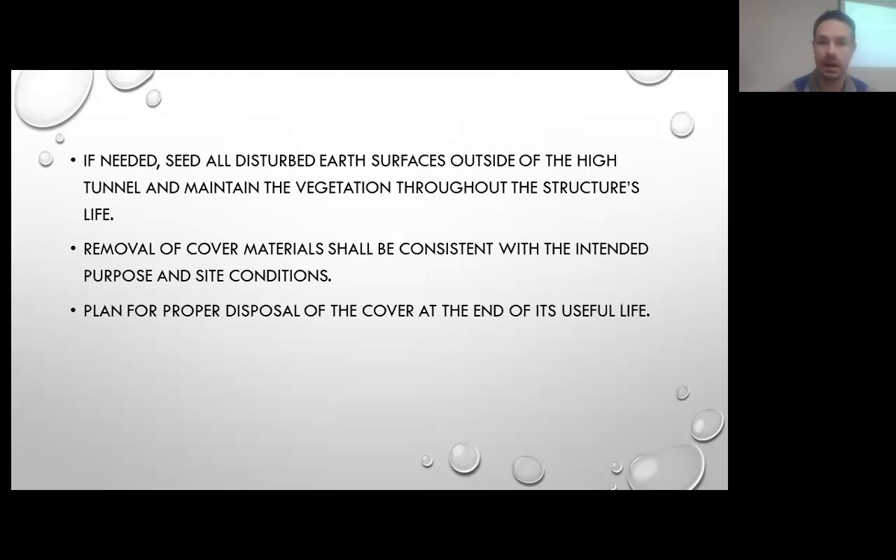Consider planting a perennial pollinator mix on the outside after construction. It not only looks nice after it's established but can actually improve pollination of the crops as well. NRCS is always there to help with that — we can suggest native pollinators based on your soils. The Soil Conservation District also does a lot with the urban program and pollinators. At the end of the plastic's life, make sure you have proper disposal — look at going into a recycling center or talking with your local landfills.